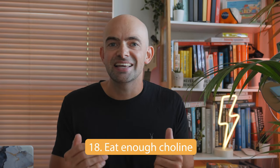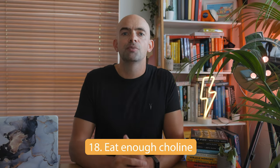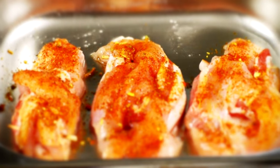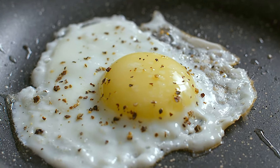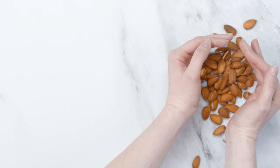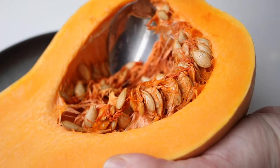Point eighteen is to eat enough choline. Choline is the precursor to acetylcholine, which is the neural receptor essential for the formation of new memories. Researchers at Boston University found that people who had diets high in choline performed better on memory tests. Foods high in choline include chicken and eggs, with the egg yolk containing over 90% of the total choline in the egg. If you're vegan or vegetarian, almonds, sunflower, and pumpkin seeds also have a high choline content and are great for snacking on during study sessions.